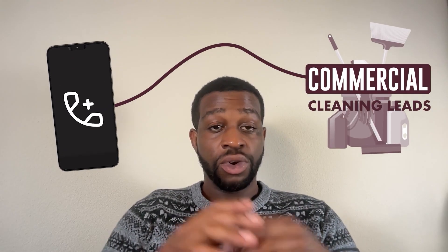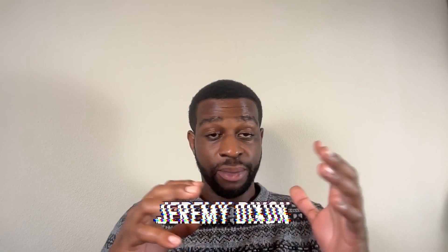Today we're diving into cold calling for commercial cleaning leads. Welcome back to the channel. I'm Jeremy with Elevate Clients, Inc. We currently generate anywhere from 20 to 30 leads per day from cold calling.